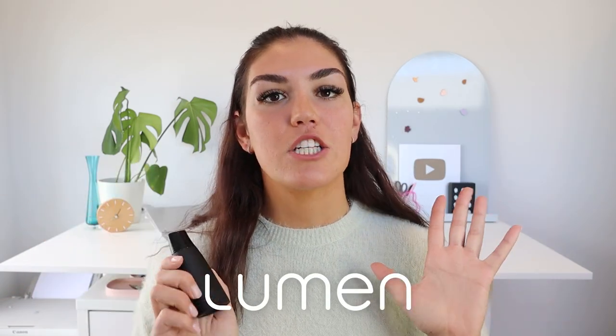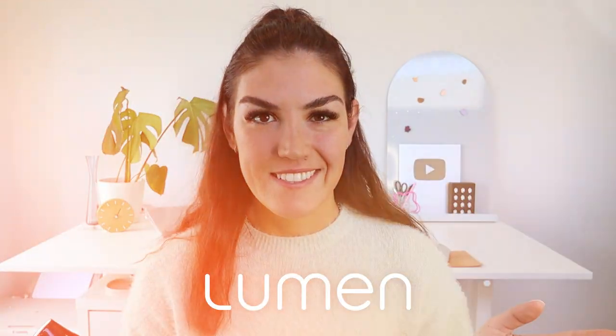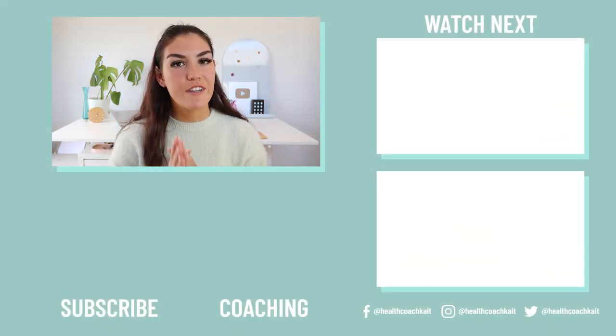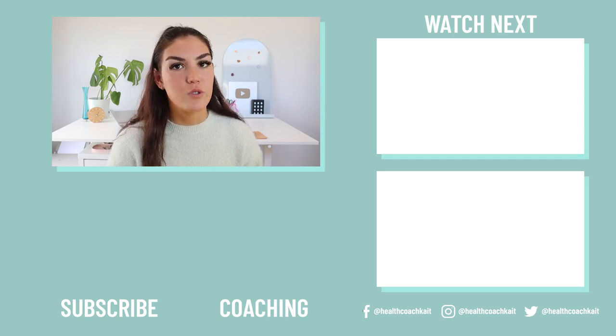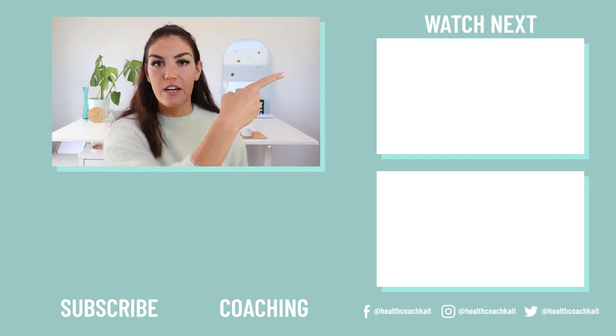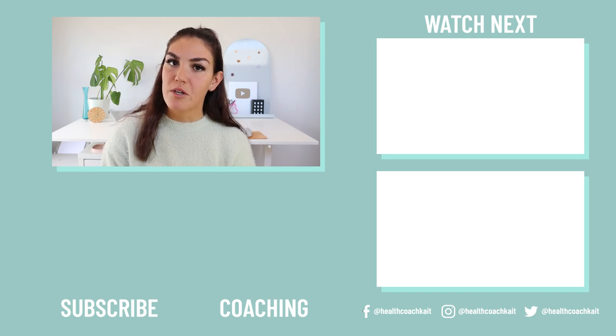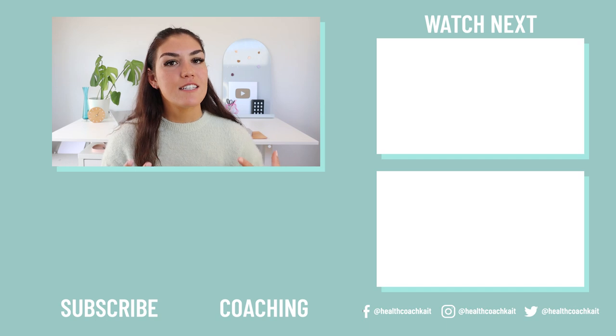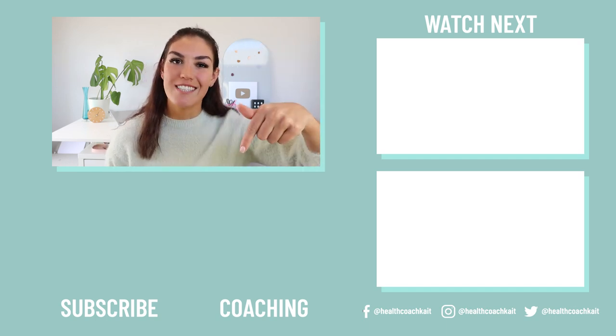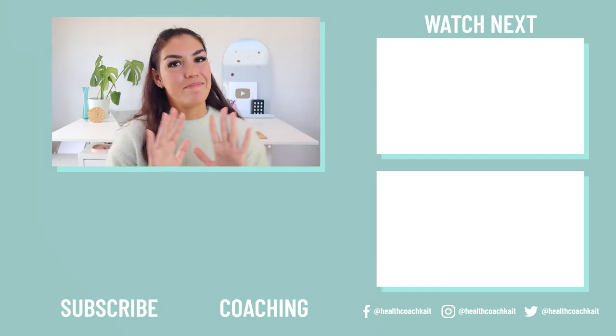Before you click off this video, make sure to check out Lumen — the link is going to be in the description box down below. Anyways guys, I hope you enjoyed this video. If you did, you might also like my video on the 50 best foods for stable blood sugar. If you want to catch up on my most recent upload, you can find it here. And if you want to check out my coaching programs, including my insulin resistance masterclass, you can find those here. Thanks guys, I'll see you next time. Bye.